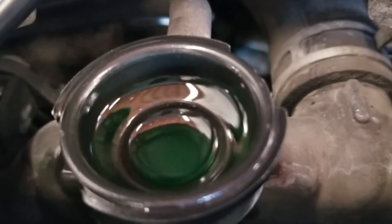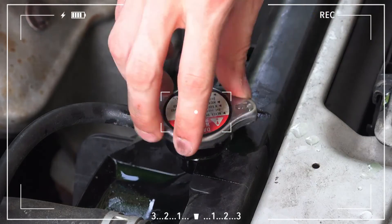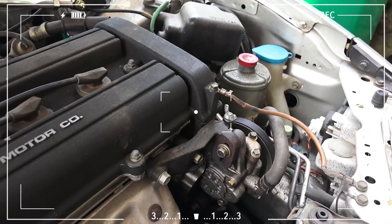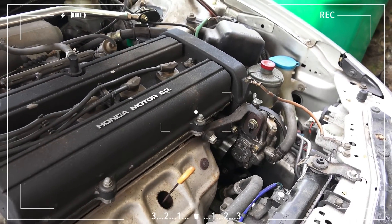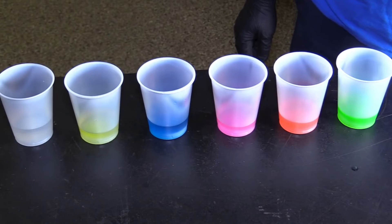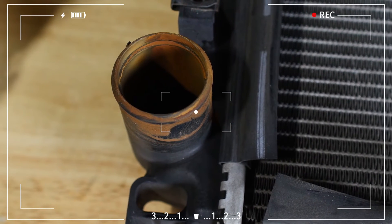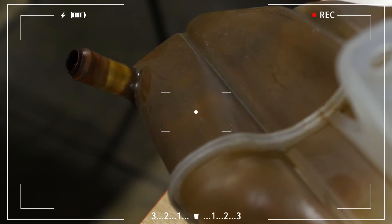The performance of the cooling system in your car may suffer if you use the incorrect coolant. Frequent maintenance, including using the coolant recommended by the manufacturer, can avert these problems and maintain the smooth operation of your engine. Seek the advice of a qualified mechanic to identify and resolve any coolant-related issues as soon as possible. Making the proper coolant purchase now can prevent future expensive repairs.